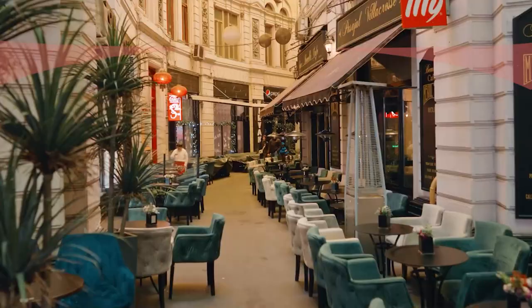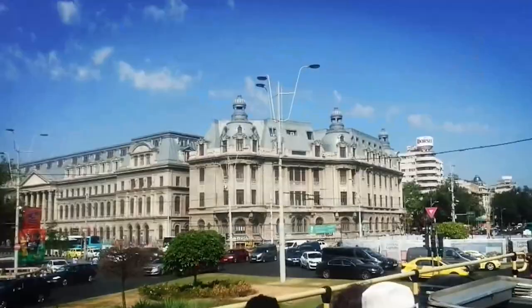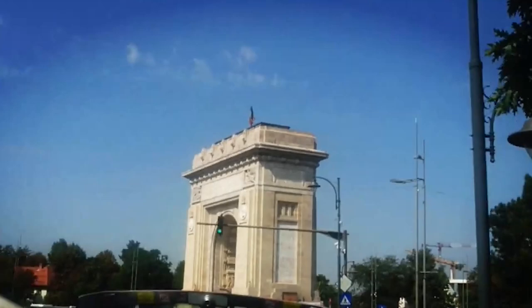Taking a sightseeing bus tour in Bucharest offers a convenient and immersive way to explore the city. A bus tour provides a comprehensive overview of Bucharest's top attractions and landmarks. As you ride through the city, you can see iconic sights like the Palace of the Parliament, Revolution Square, Romanian Athenaeum, Village Museum, and more. The tour covers the major highlights, allowing you to get a sense of the city's history, culture, and architecture in a short period.